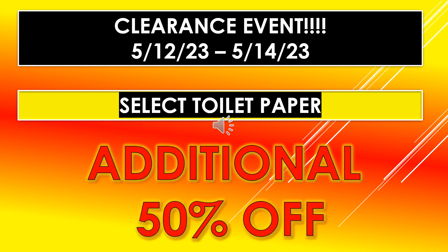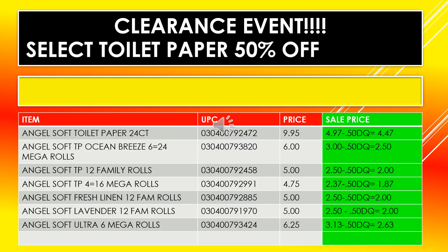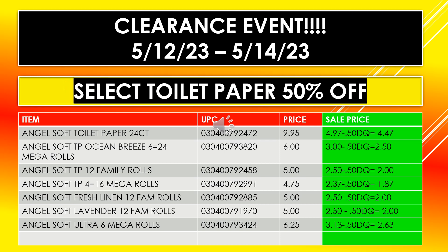For this clearance event, select toilet paper is going to be an additional 50% off. The Angel Soft products included are: Angel Soft toilet paper 24 count, Angel Soft toilet paper ocean breeze 6 equals 24 mega rolls, Angel Soft toilet paper 12 family rolls, Angel Soft 4 equals 16 mega rolls, Angel Soft fresh linen 12 family rolls, Angel Soft lavender 12 family rolls, and Angel Soft ultra 6 mega rolls.